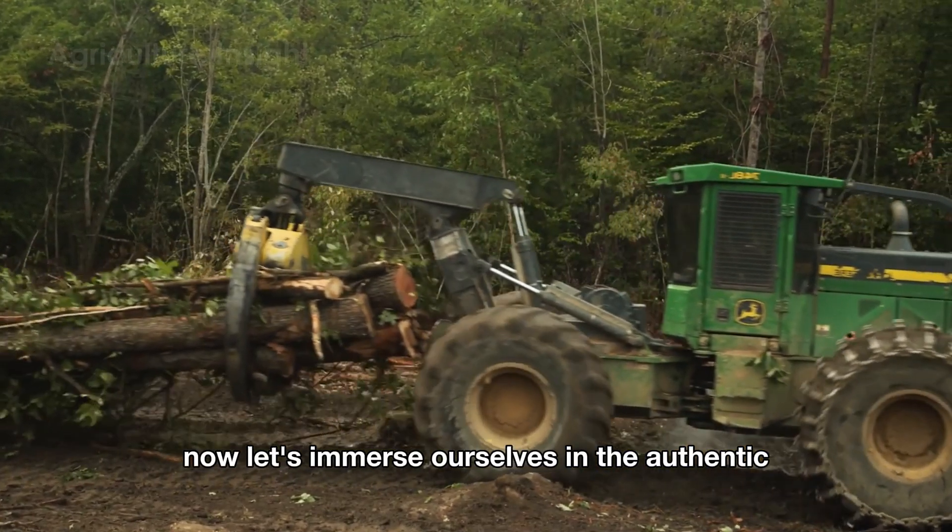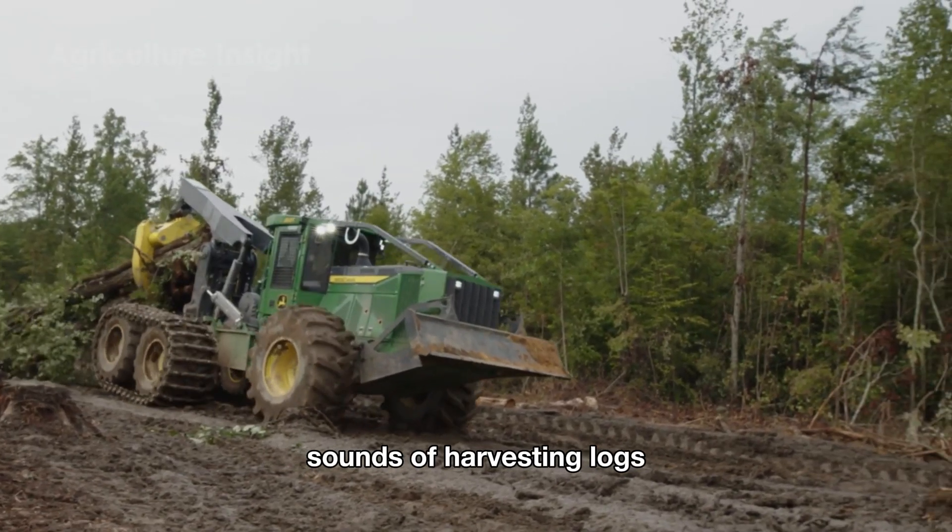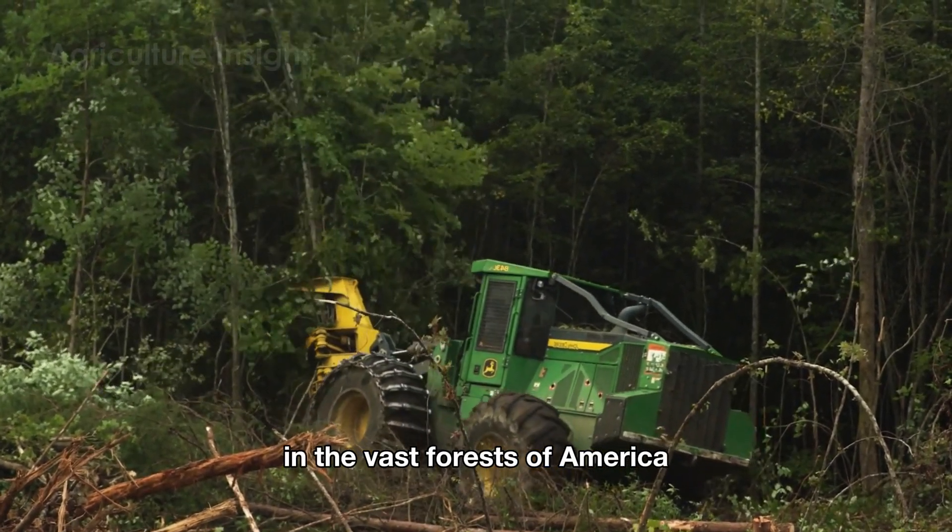Now, let's immerse ourselves in the authentic sounds of harvesting logs in the vast forests of America.